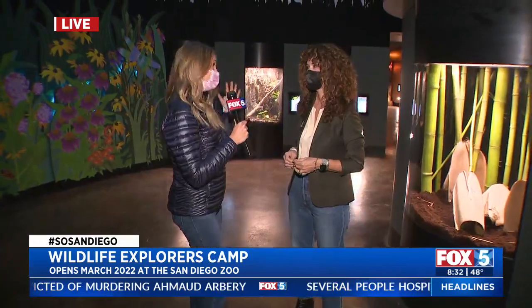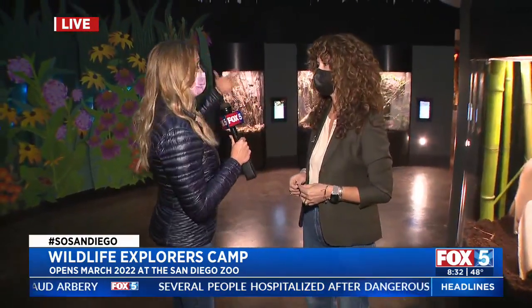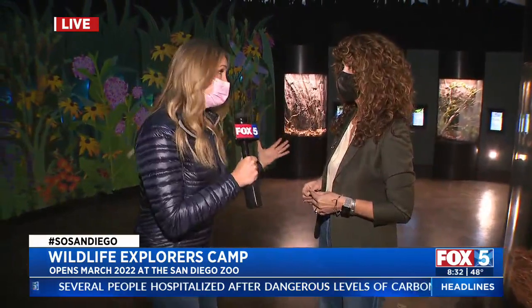We're used to maybe swatting at them and getting rid of them, but you want us to fall in love with insects. So where are we, first of all? And explain to people what this immersive experience is all about.